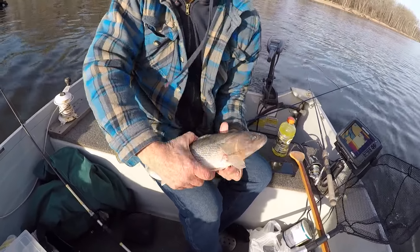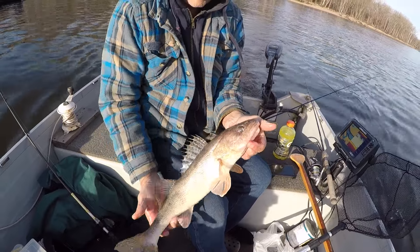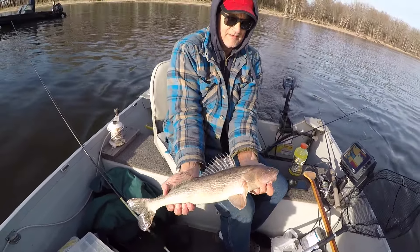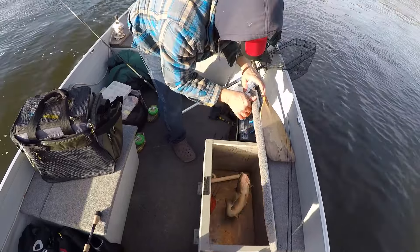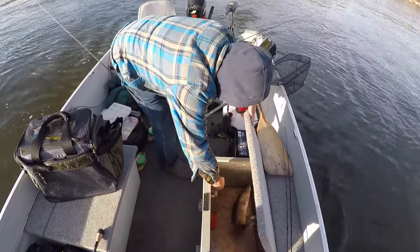He's a filmographer for fishing tournaments. Oh look at this - going right into the frying pan, this sauger!